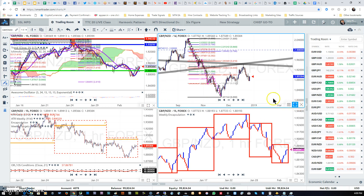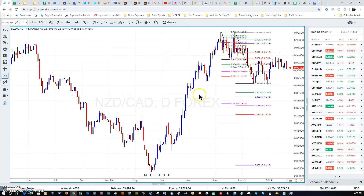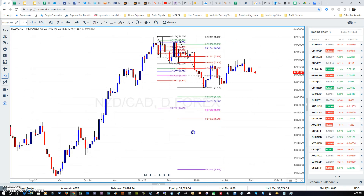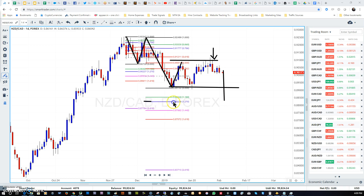Now let's look at NZD/CAD on the daily time frame. We're expecting a weaker New Zealand dollar, so we expect this pair to fall. The market has created wave one, wave two, wave three, and is now in wave four — which is typically consolidation — at the top of the range. I'm expecting NZD/CAD to fall past this level and come all the way down to the 1.272 level around 0.8823. If technicals and fundamentals both line up bearish for the NZD, this could unfold over the next few days.